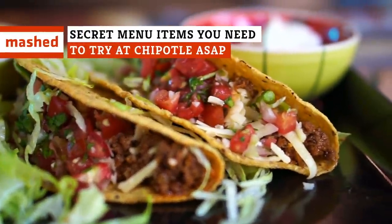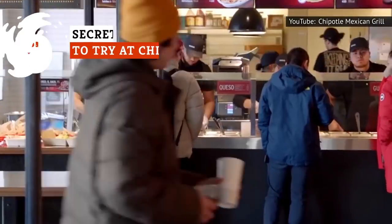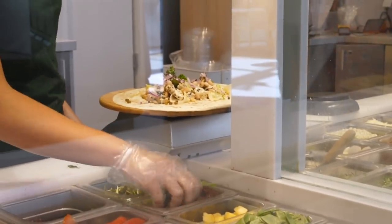Are you the type of person who demands to have your taco stuffed inside another taco? Well, you're in luck if you're at Chipotle. That option may not be on the official menu, but it sounds like someone who's looking for the secret menu.